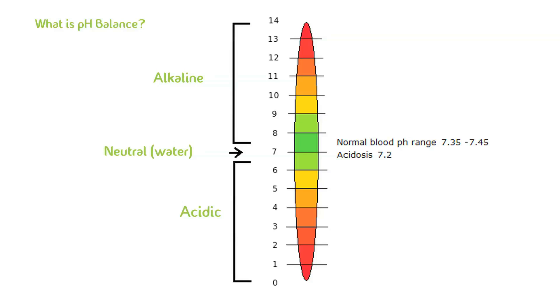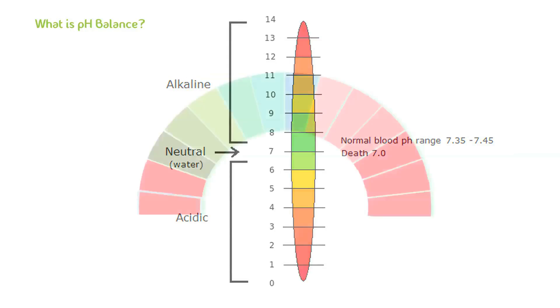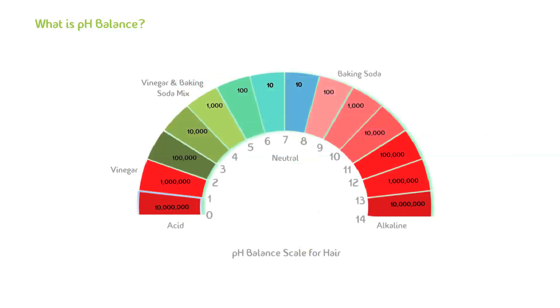Our blood's pH must always range between 7.35 and 7.45. As you can see from this diagram, a slight decimal change in pH of blood can cause serious illness or even death. This is a true balancing act.